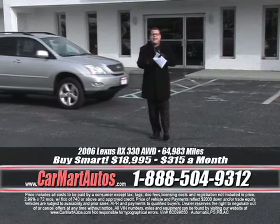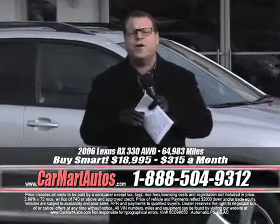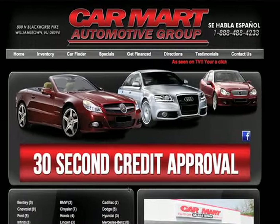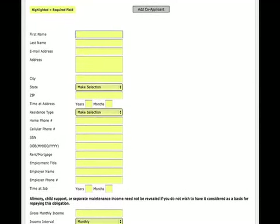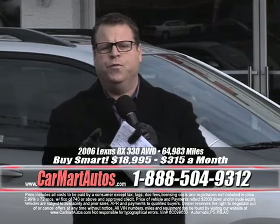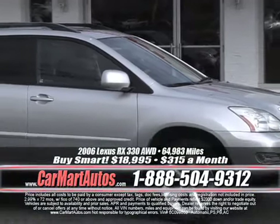You've got to go online right now — get your iPhone, iPad, or laptop. It's www.carmartautos.com. Click on that giant red button that says 30-second credit approval. Fill it out, click submit, and try to get to the front door before I have you approved. It's that easy. It's that simple — it's the Car Mart way of doing business and there is no better way.